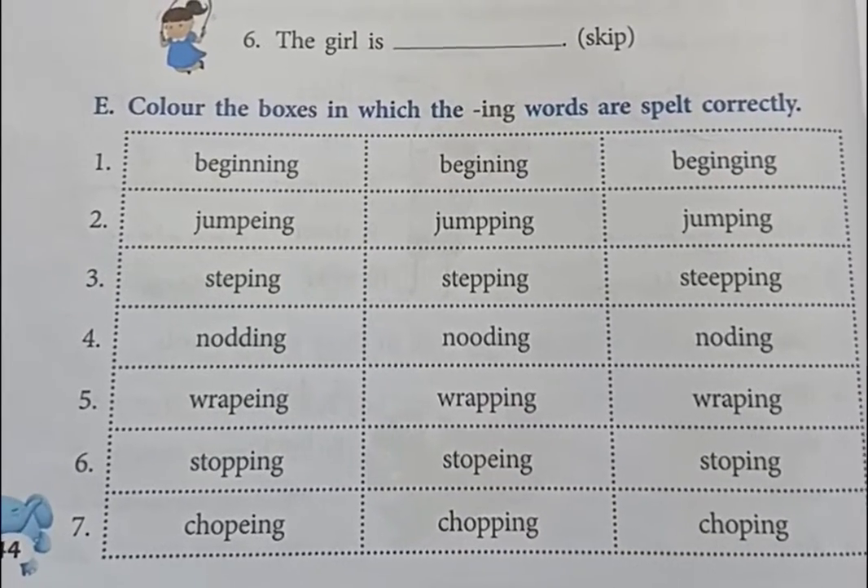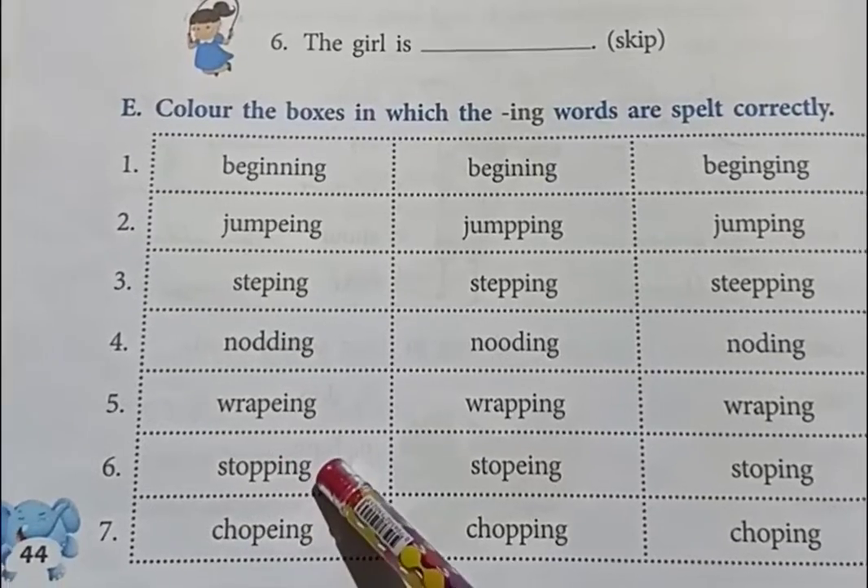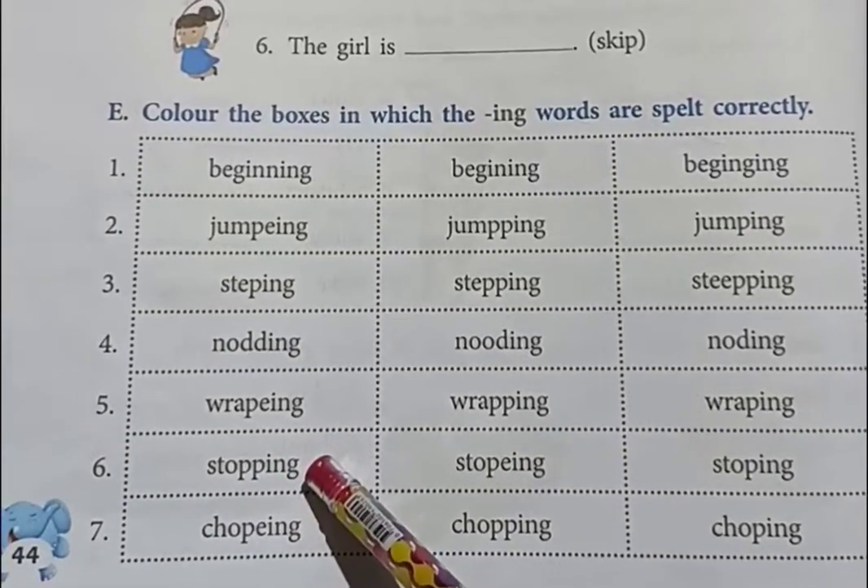Number 6 is stopping: S-T-O-D-I-N-G is stopping. This is the spelling of stopping. You have to color the first box in number 6.